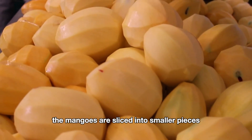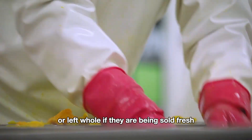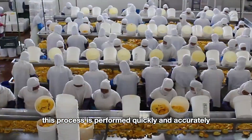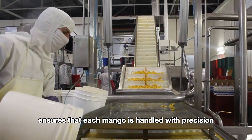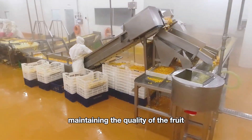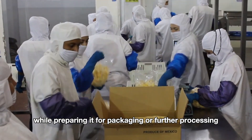After peeling, the mangoes are sliced into smaller pieces or left whole if they are being sold fresh. This process is performed quickly and accurately, ensuring minimal waste and maximizing efficiency. The use of advanced equipment ensures that each mango is handled with precision, maintaining the quality of the fruit while preparing it for packaging or further processing.